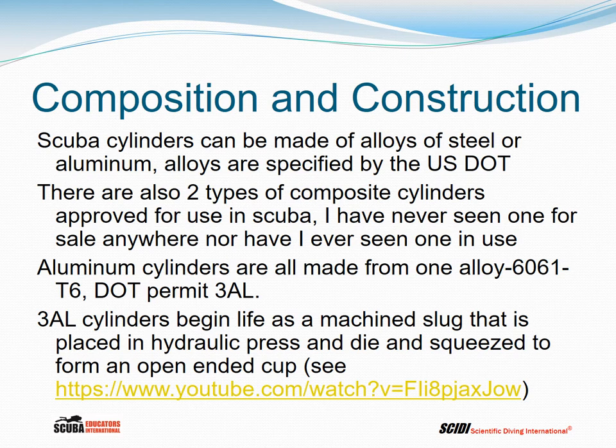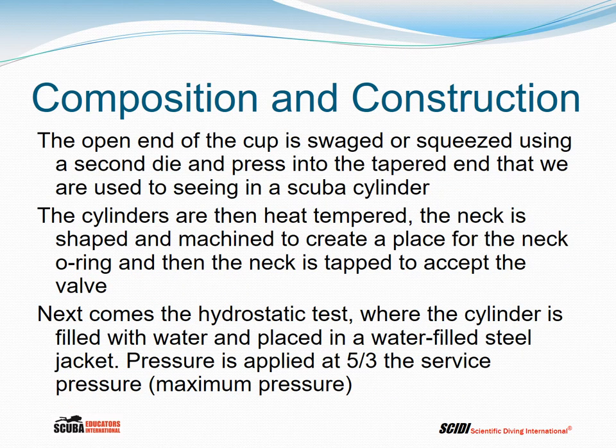3AL cylinders begin life as a machined slug placed in a hydraulic press and die, squeezed to form an open-ended cup. If you take the link on this slide and enter it into your browser, you can see a YouTube video showing the manufacture of aluminum 3AL cylinders. The open end of the cup is then swaged or squeezed using a second die and pressed into the tapered end we're used to seeing on a scuba cylinder. The cylinders are then heat tempered — that's where the T6 comes in. The neck is shaped and machined to create a place for the neck O-ring, and then tapped to accept the valve.